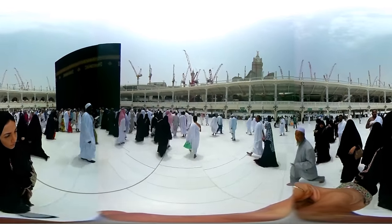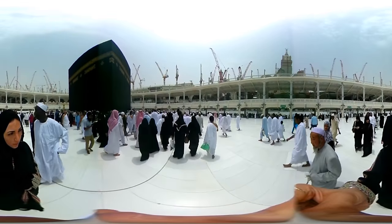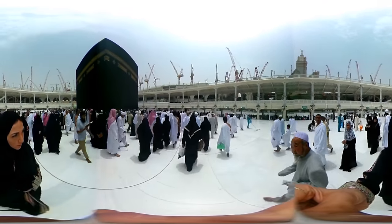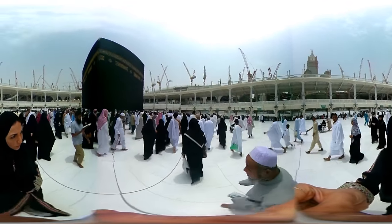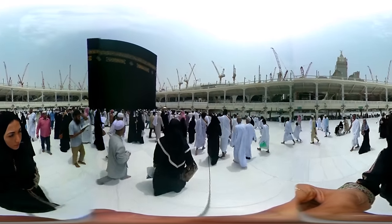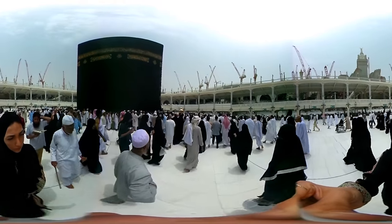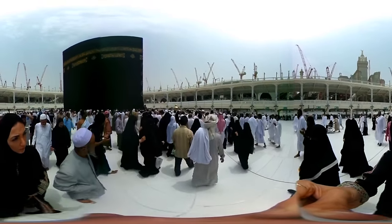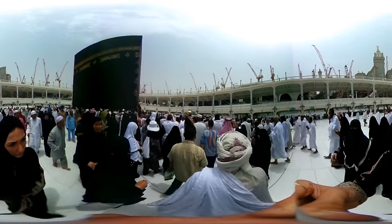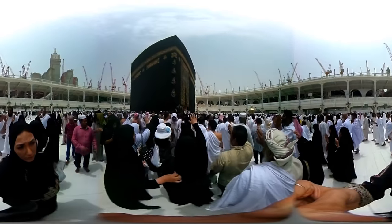Tawaf can also be done from the upper floors, which we will be visiting shortly. In this crowded area of the Ka'bah is the black stone. Pilgrims try to kiss it or touch it. Those who can't reach it acknowledge it as they pass by, by raising their hand.